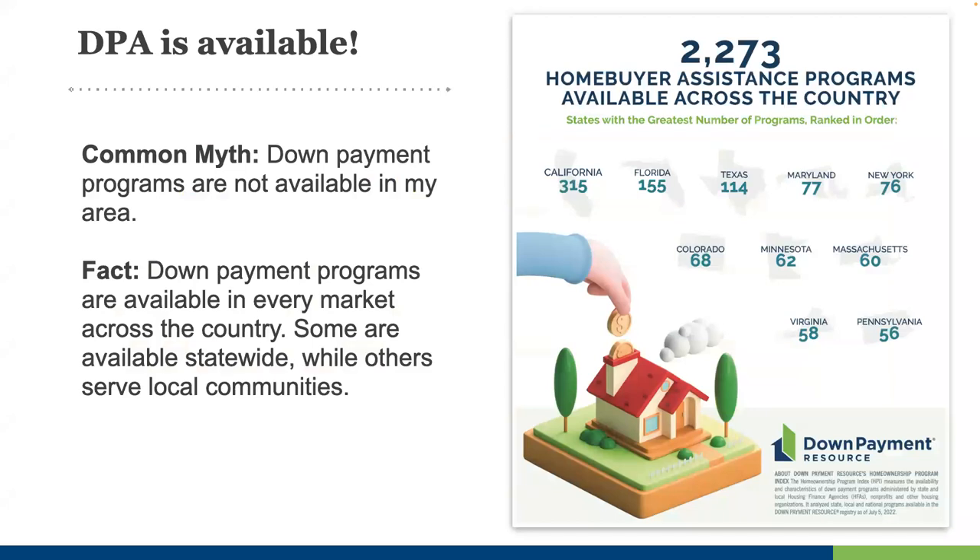DPA is available everywhere. There's a common myth that down payment assistance programs may not be available in certain areas — these programs are everywhere. Some markets have more home buyer programs than others, but there is a state housing finance agency in every state, and their programs are available statewide. There is literally no county or market in the country where there isn't at least some kind of DPA or other home buyer assistance.